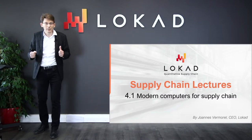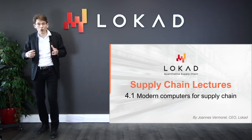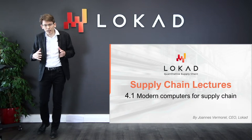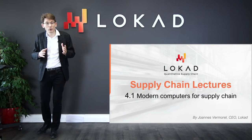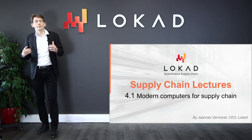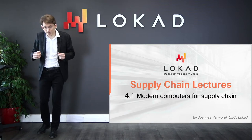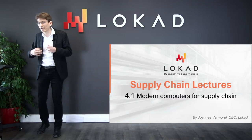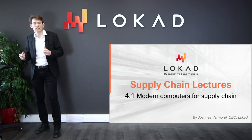When it comes to the improvement of supply chain performance, it very quickly boils down to the improvement of the numerical recipes driving the whole supply chain. Invariably, when we start considering superior numerical recipes — better models, more accurate forecasts — those superior recipes end up costing a lot more computing resources. And computing resources have been a struggle for supply chain; they cost a lot of money, and the next stage of evolution always requires ten times more computing resources than the previous one.